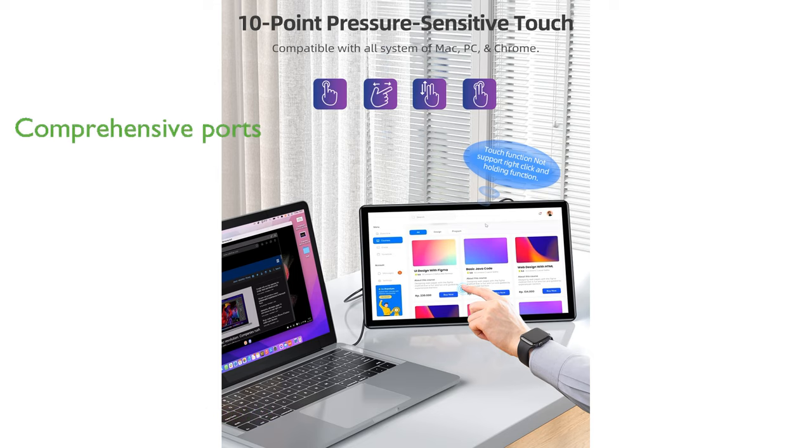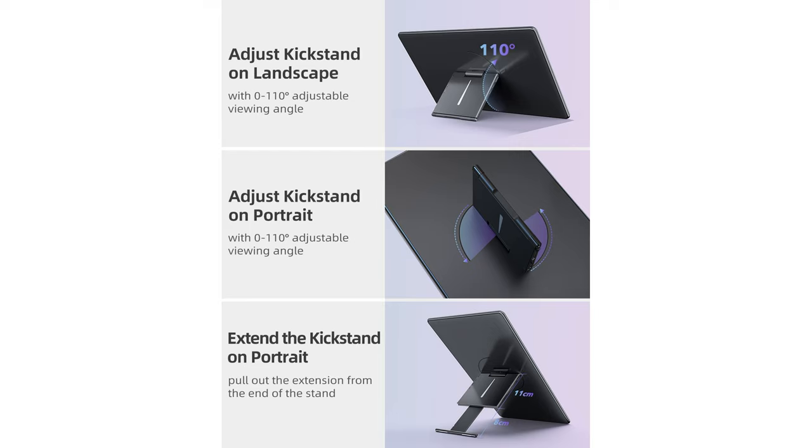The monitor's full-featured ports, including standard HDMI and USB 3.0, ensure stable connections and eliminate the need for additional adapters. With an impressive 2,000 to 1 contrast ratio, this portable screen delivers enhanced shading performance and natural color representation.